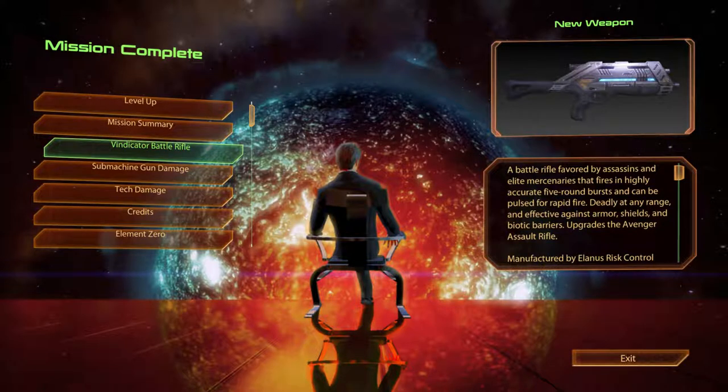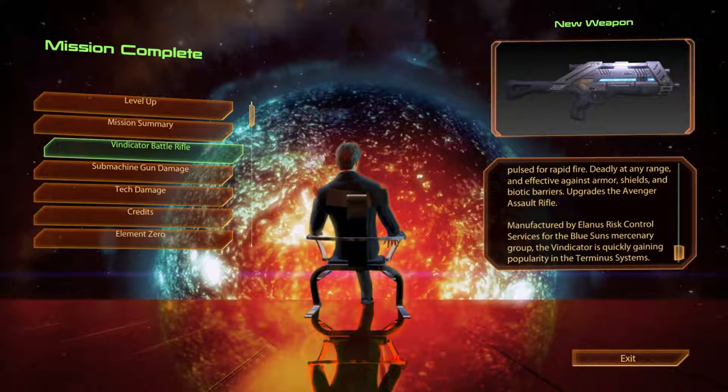The Vindicator Battle Rifle. A battle rifle favoured by assassins and elite mercenaries, that fires in highly accurate five-round bursts and can be pulsed for rapid fire. Deadly at any range, and effective against armour, shields and biotic barriers. Upgrades the Avenger Assault Rifle. Manufactured by Alanis Risk Control Services for the Blue Suns Mercenary Group, the Vindicator is quickly gaining popularity in the Terminus systems.